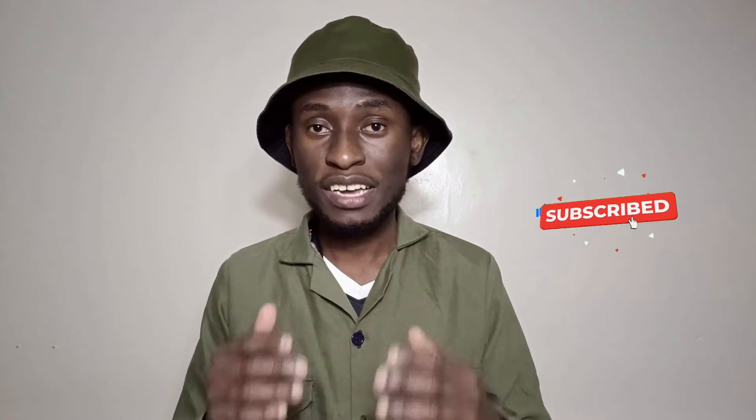If this helped you, hit the like button, subscribe for weekly poultry tips, and share this with the farmer who needs it. I am Dominic, your poultry veterinarian and friend, helping you raise healthier birds one simple science-backed tip at a time. See you in the next video.